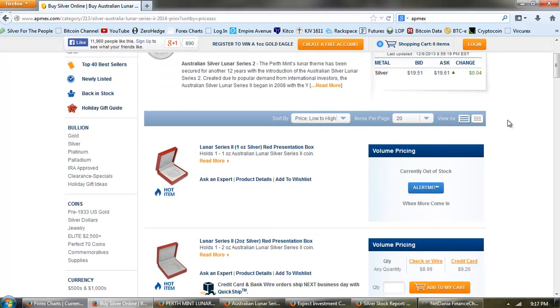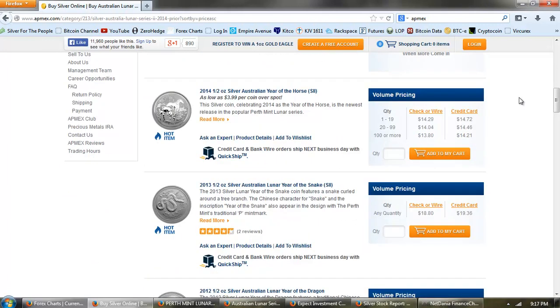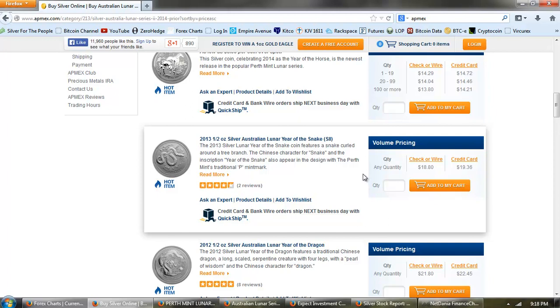This is the Lunar Series — my favorite series of the Perth Mint. I've listed all of these low to high, so we're going to look at the availability. The first one is the half ounce 2014 Year of the Horse — next year's issue but it's been out for a while — and you can see it's $3.99 per coin over spot, that's $8 an ounce over spot. The next cheapest coin is the 2013 half ounce at $37, or $17 an ounce over spot.